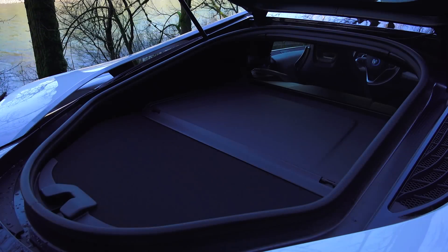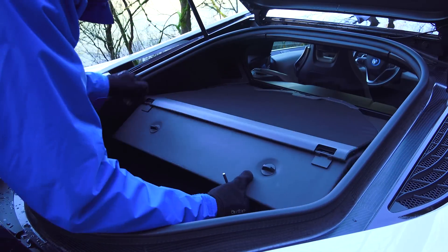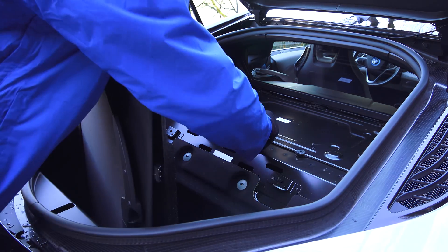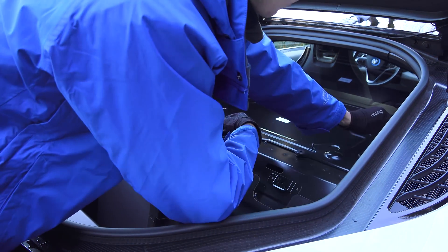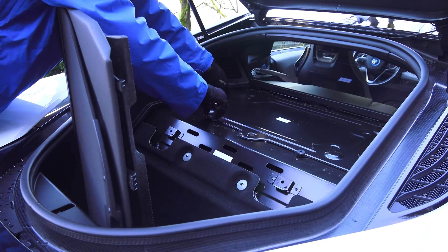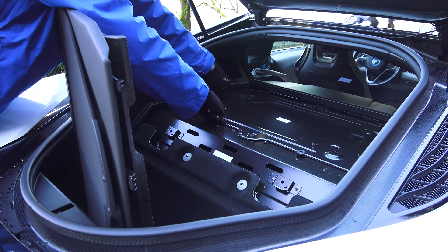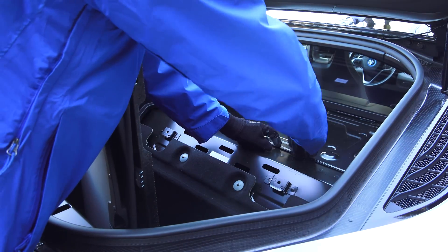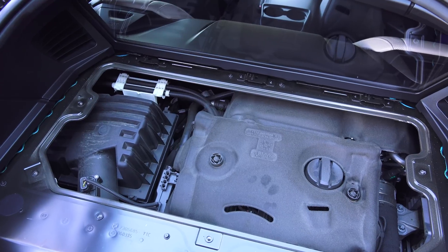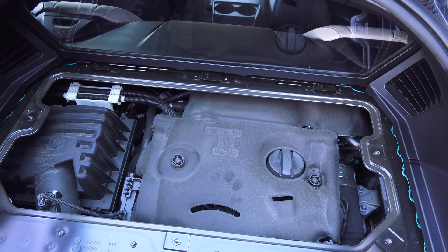Number six: accessing the engine. When a car rings in at $150,000, serviceability is understandably compromised in the name of performance. The mid-engine layout allows for agile turning and a 50-50 weight distribution. To access the engine, rotate two screws to remove a layer of insulation, and then remove the series of screws holding on the engine compartment cover. Eventually you'll find the 1.5 liter three-cylinder within.